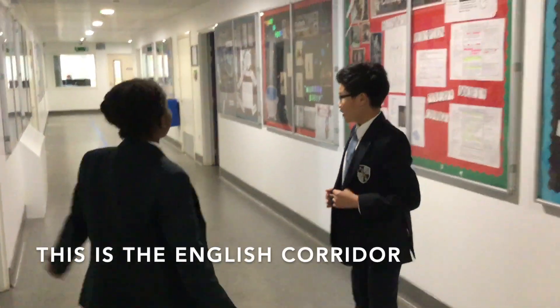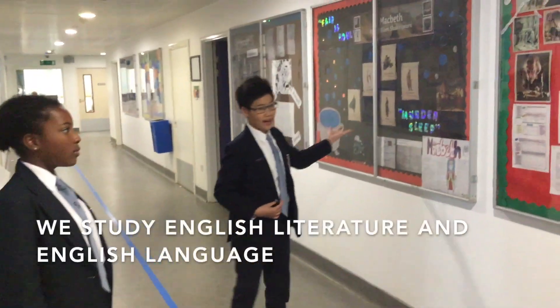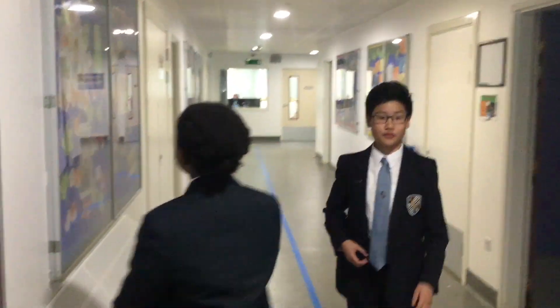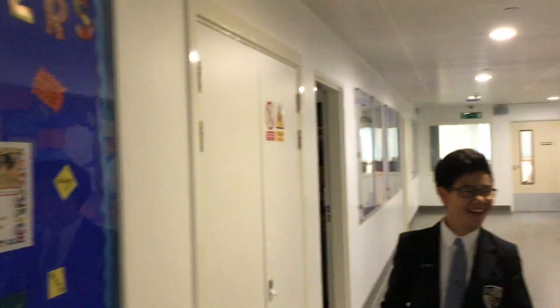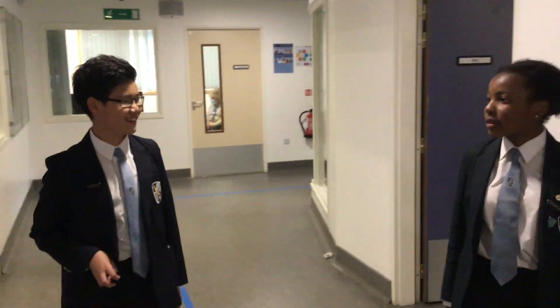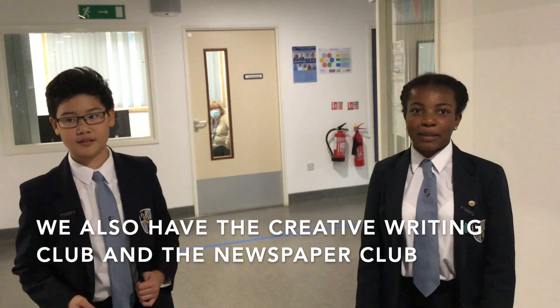This is the English corridor. This is where we do all of our English studies and writing. We study English literature and English language — we do creative writing and also study texts like Macbeth, A Christmas Carol, and lots of dystopian fiction like 1984. We also celebrate World Book Day where all the teachers dress up as characters from a certain book genre and we have to guess what genre they're from. We could also watch one of our teachers transform into Bumblebee! If you're really interested in English, we also have two clubs: the Creative Writing Club and the Newspaper Club.